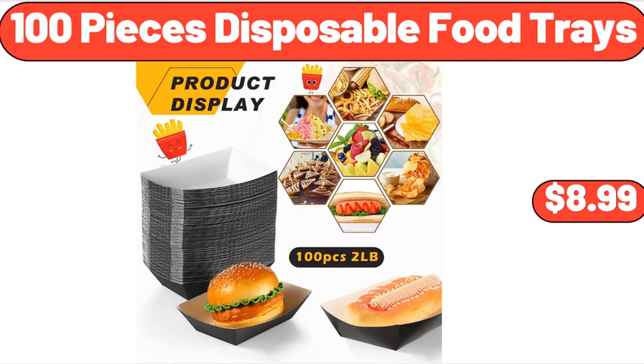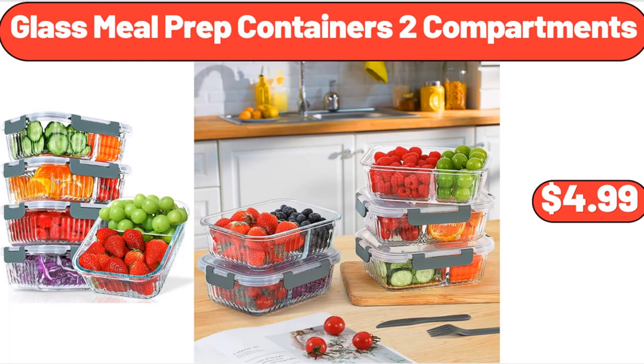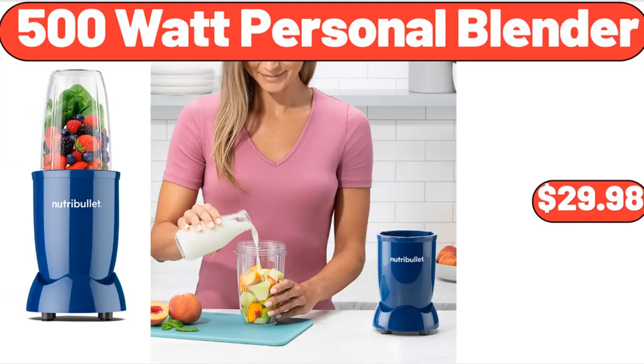100-Piece Disposable Food Trays, $8.99. Wild Terra Maple Almond Cereal, 15 ounces, $7.99. Glass Meal Prep Containers, 2 Compartments, $4.99. 500-Watt Personal Blender, $29.98.